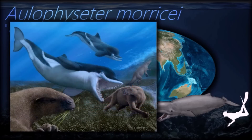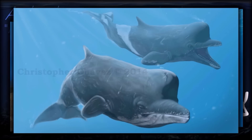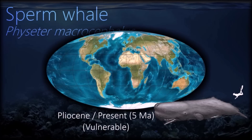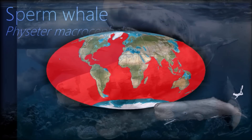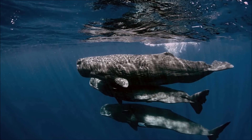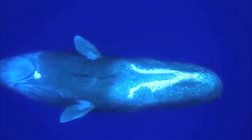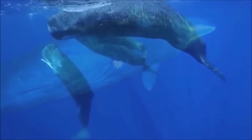Spermaceti is a liquid within the head of the sperm whale, said to have a smell similar to raw milk, and it might be used as a means of altering the whale's buoyancy. Sperm whales usually dive between 300 to 800 meters, and sometimes 1 to 2 kilometers, in search of food — such dives can last more than an hour. They feed on several species, notably the giant squid. When sperm whales socialize, they emit complex patterns of clicks called codas.